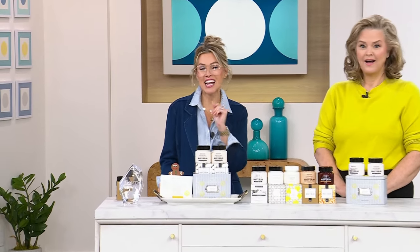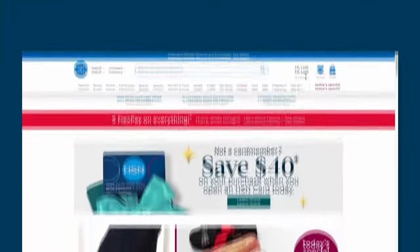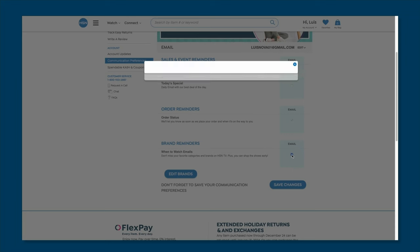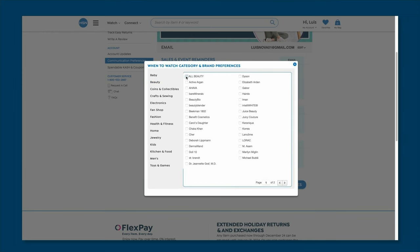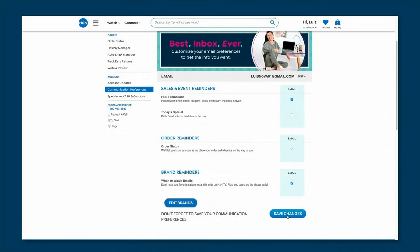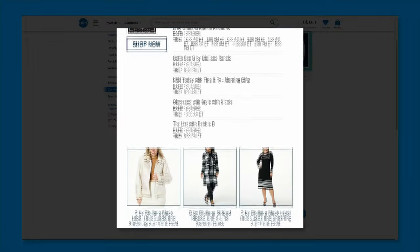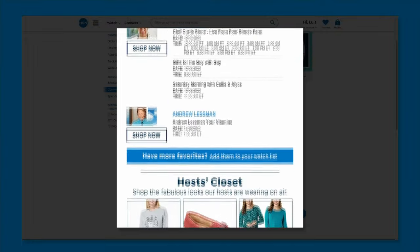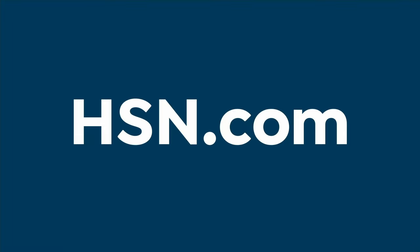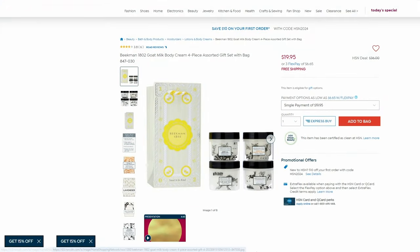You can take control of how you watch HSN and customize your shopping experience by signing up for our When to Watch email. Save time by being the first to know exactly when your favorite brands will be live on air. Simply go to HSN, go to your account, update your communication preferences, and select your favorite brands — over 350 to choose from. We'll notify you when those brands are having deals and going to be on air.